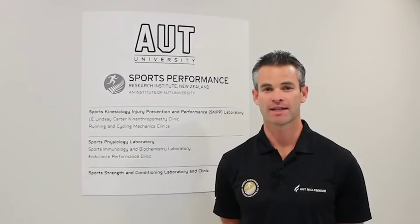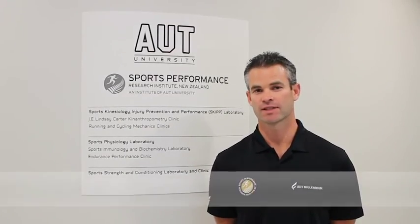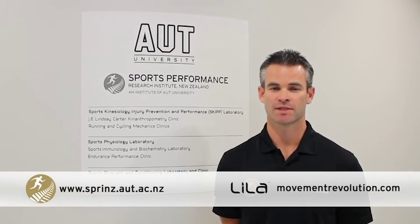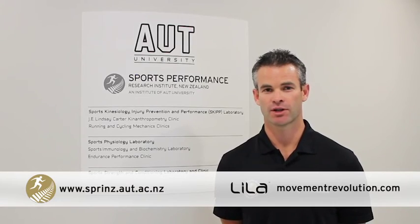For more information about our research at Sprintz, you can visit our website. And for more information about the Exogen product, visit Leela's website at movementrevolution.com.